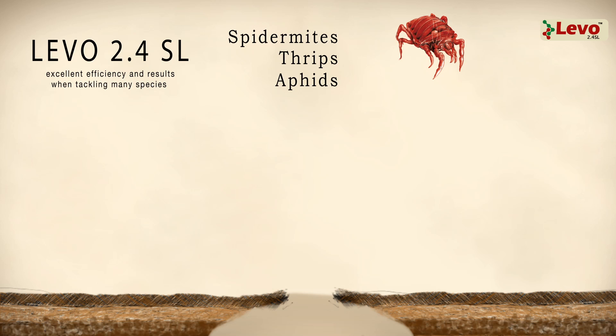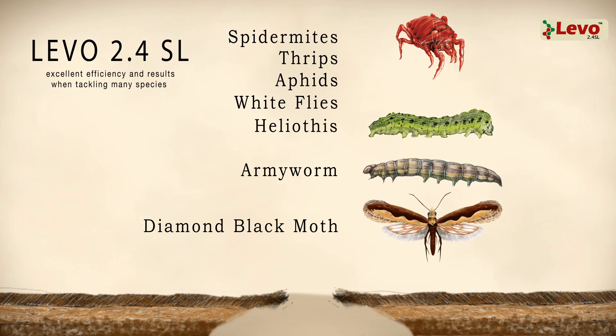Laveau achieves excellent results when tackling many species of plant-eating spider mites and insects, such as thrips, aphids, whiteflies, as well as Lepidoptera, including, amongst others, Heliotis and Diamond Black Moths.